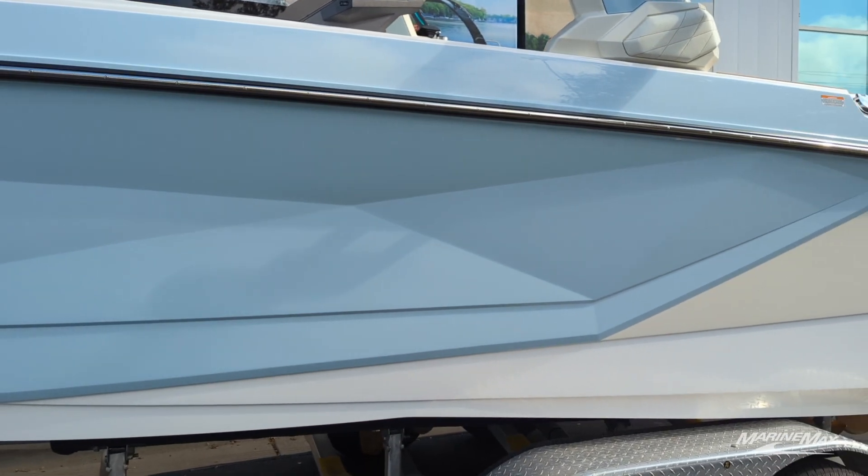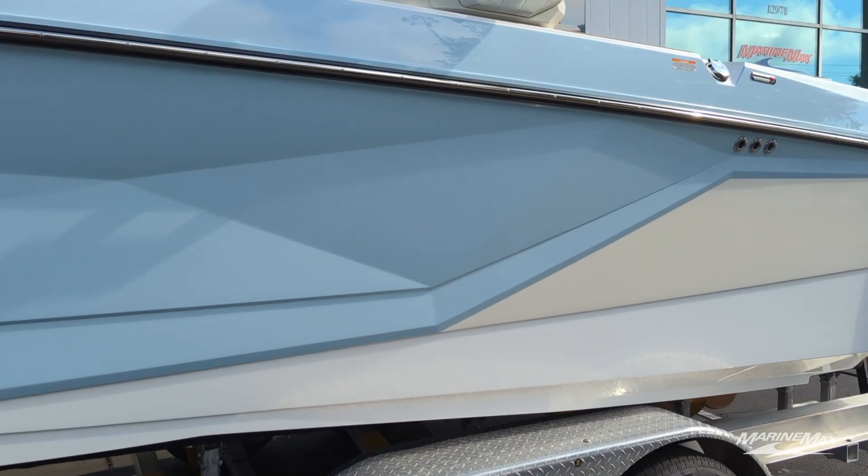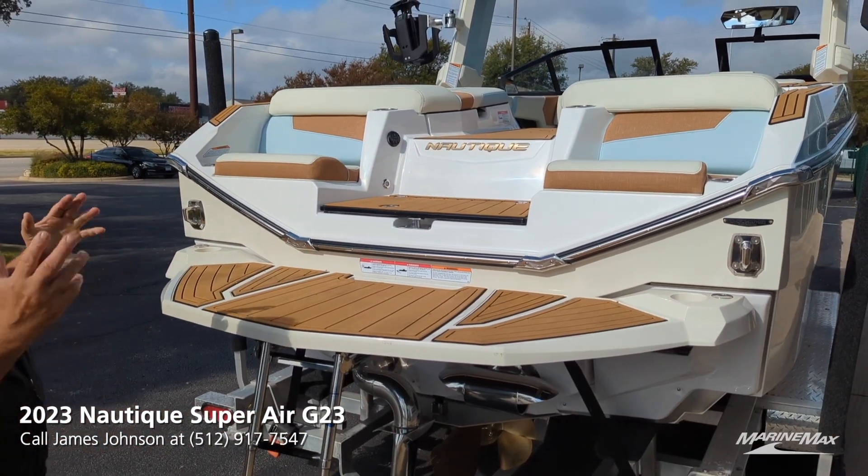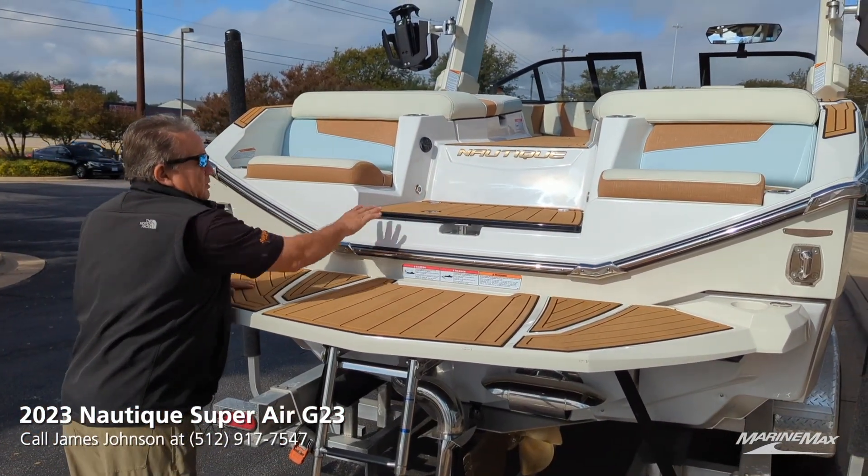This boat has a non-metal flake steel blue and lunar white with a white running surface. When you come up to the transom on this G23, there are three things I absolutely love.